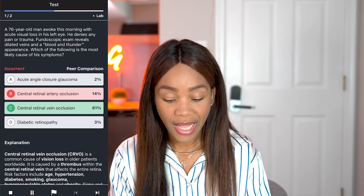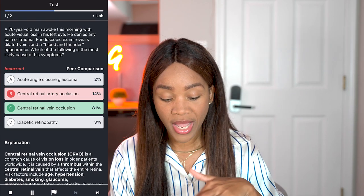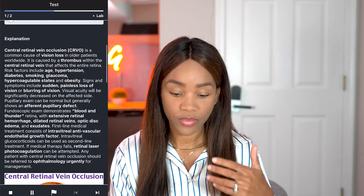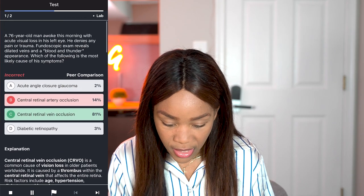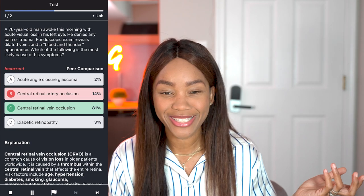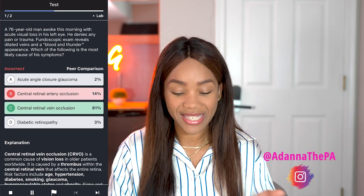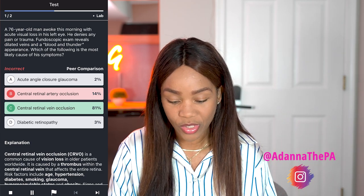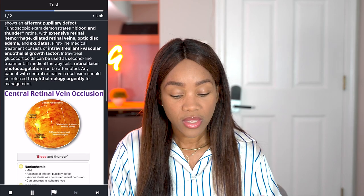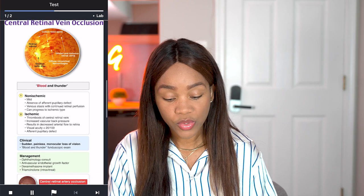If I was in PA school studying this, I would know this. It shows you the percentage of your peers who got it incorrect or correct. It tells you the explanation of what you're going to see — it said dilated veins, so central retinal vein occlusion. Why did I choose artery? Those are some of the things it covers. You can also see pictures, which I really like, and then it asks you a follow-up question where you can view the answer.